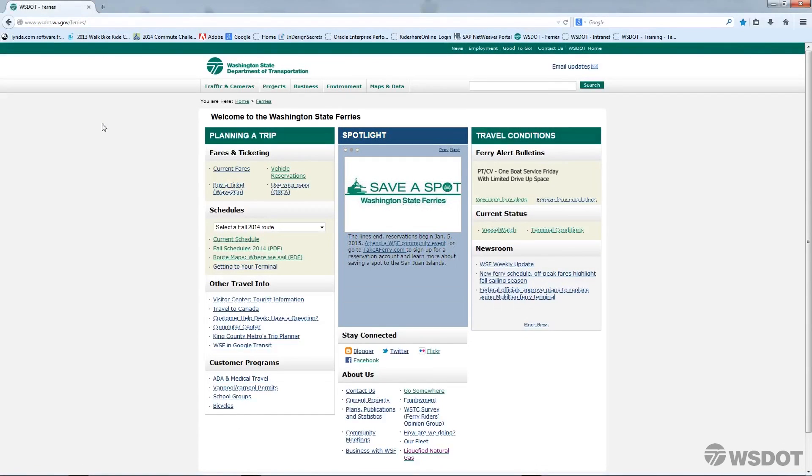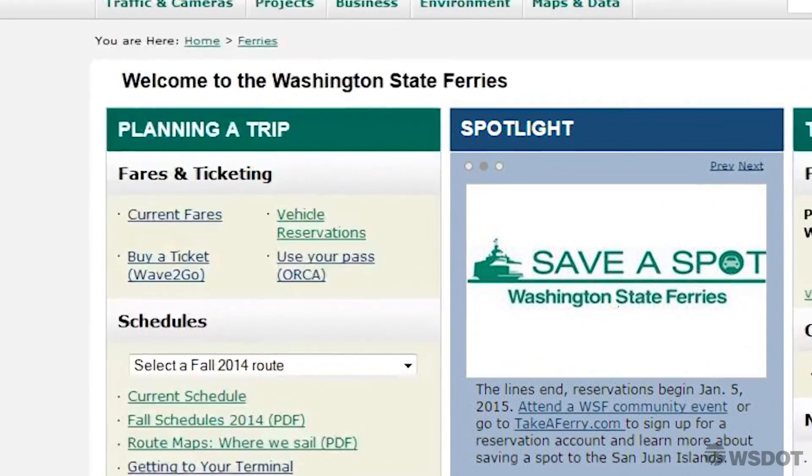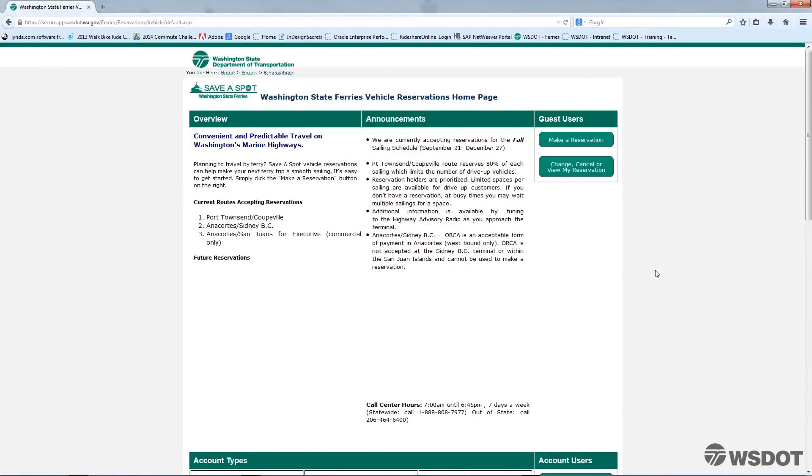This will take you to the Ferries homepage. Under the green heading Planning a Trip, click on Vehicle Reservations. This will take you to the Vehicle Reservations homepage where you can create your own reservation account.